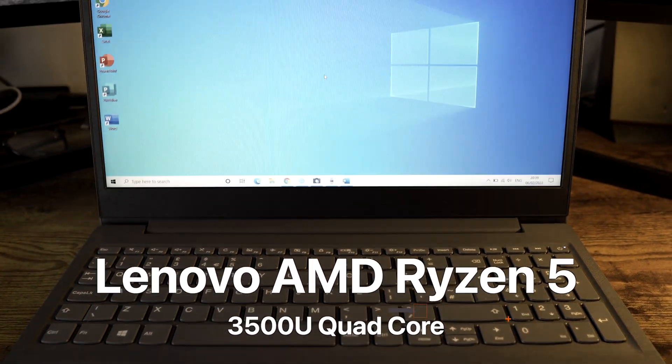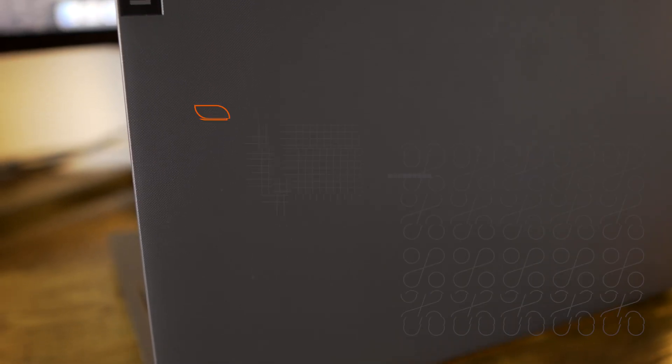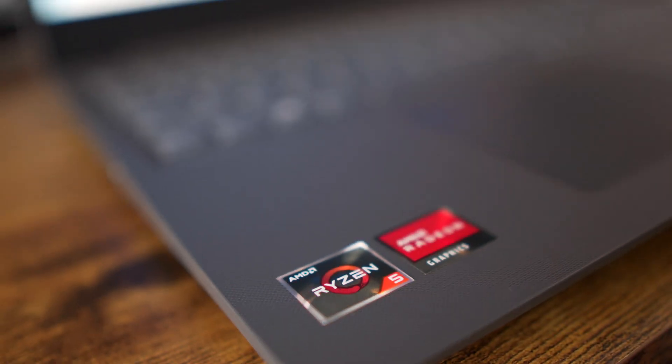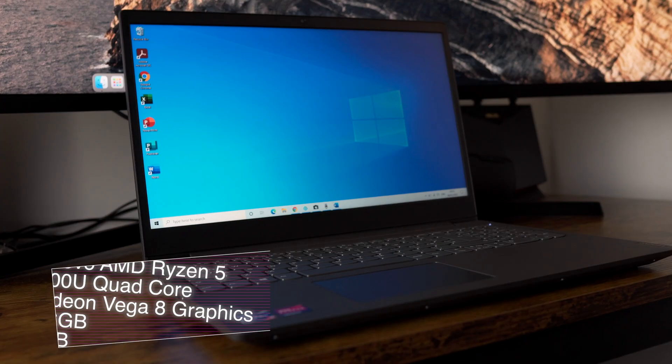I've been testing this laptop for a full week, and we actually gifted my little sister the same one for school, so this is a laptop I'm familiar with. There are certain criteria that we will talk about so you can decide if this will work for you. Timestamps are available. This is the Lenovo AMD Ryzen 5 3500U quad core with Radeon Vega 8 graphics.